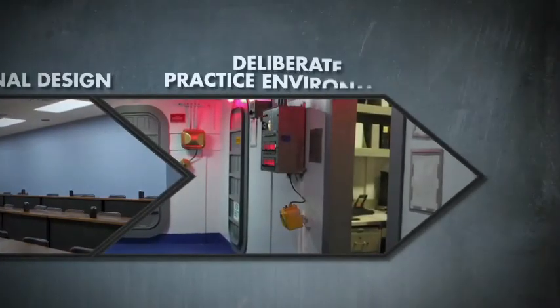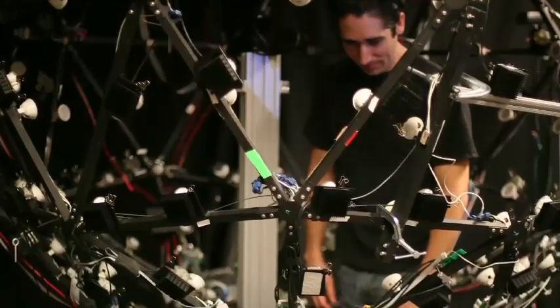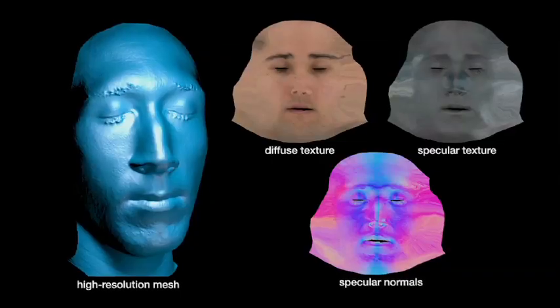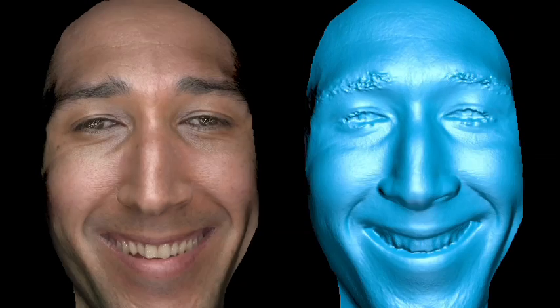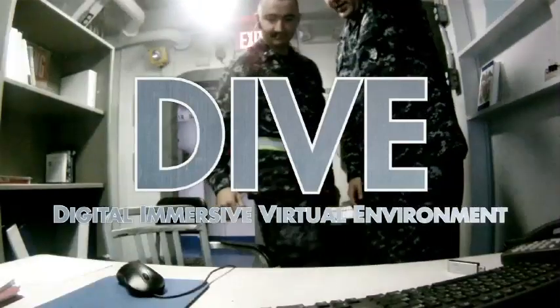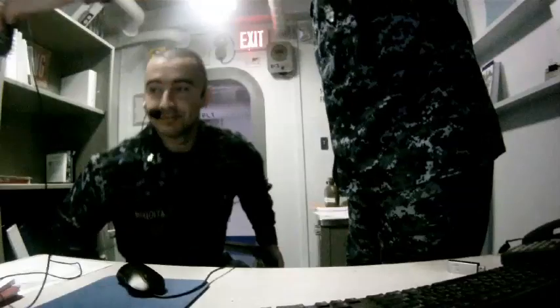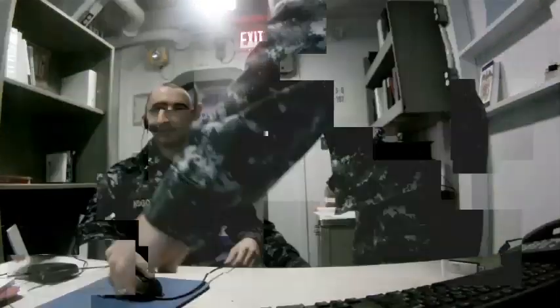Mastering these skills requires a deliberate practice environment. The traditional way of teaching interpersonal skills using live role players has a problem: you're not able to control the practice environment. With INOTS, we take one live role player and replace that person with a virtual human. Across the hall from the classroom is the Digital Immersive Virtual Environment, or DIVE. The students enter an interactive simulator to practice real-world communication skills in a virtual environment.